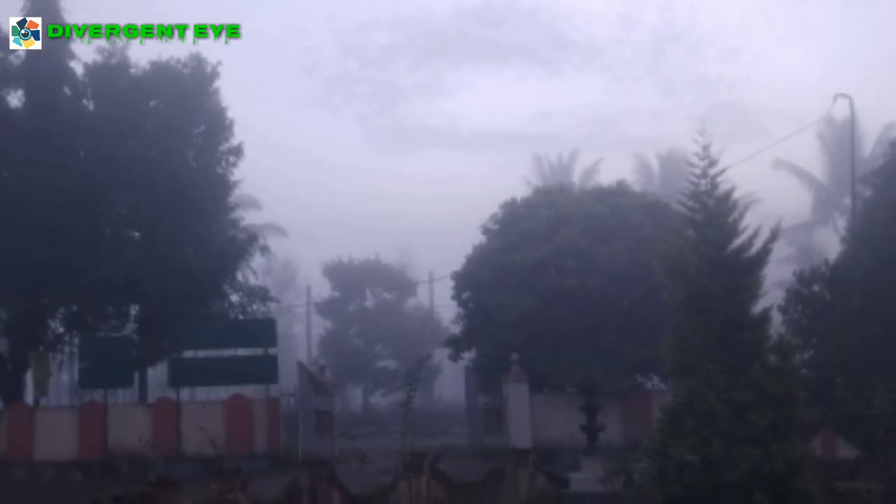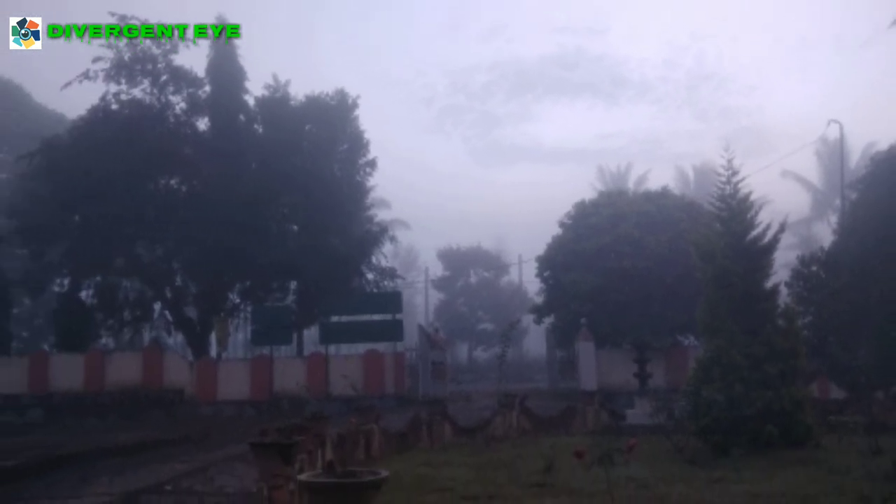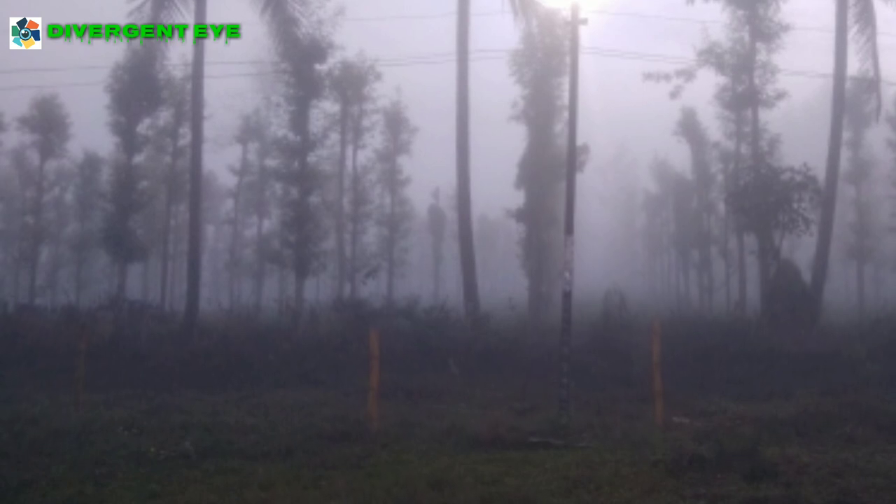We reached Vyanar early in the morning to attend a marriage function and with that heavy fog around us, it felt like heaven.